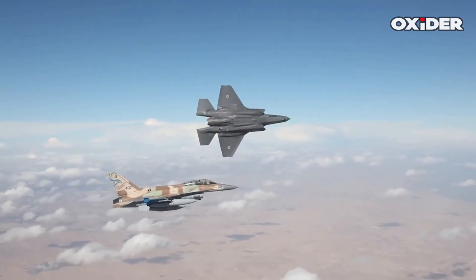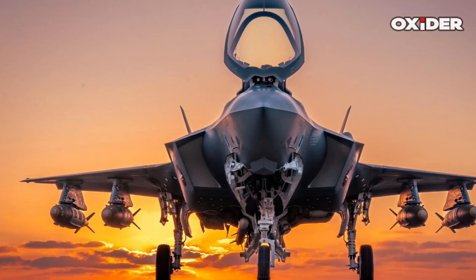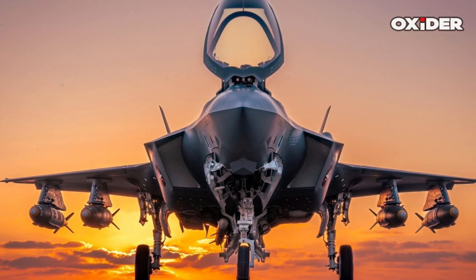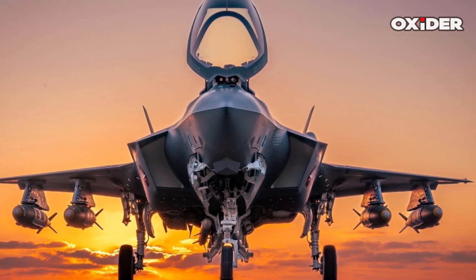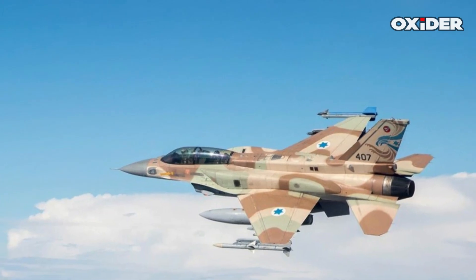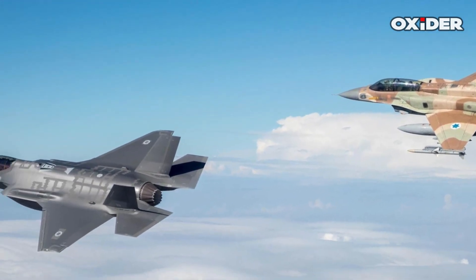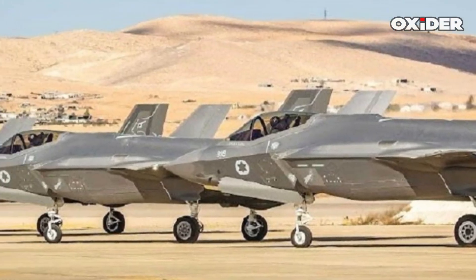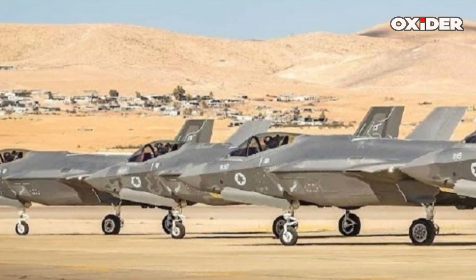The Israeli F-35 is a customized variant of the F-35A, capable of carrying a wide range of Israeli-made weapons, including Python 5 air-to-air missiles, SPICE precision-guided munitions, and specialized one-ton penetration bombs designed for internal carriage. It can operate in various roles, from air superiority and reconnaissance to precision ground-strike missions. Conformal fuel tanks extend its operational range to over 1,700 km without aerial refueling.